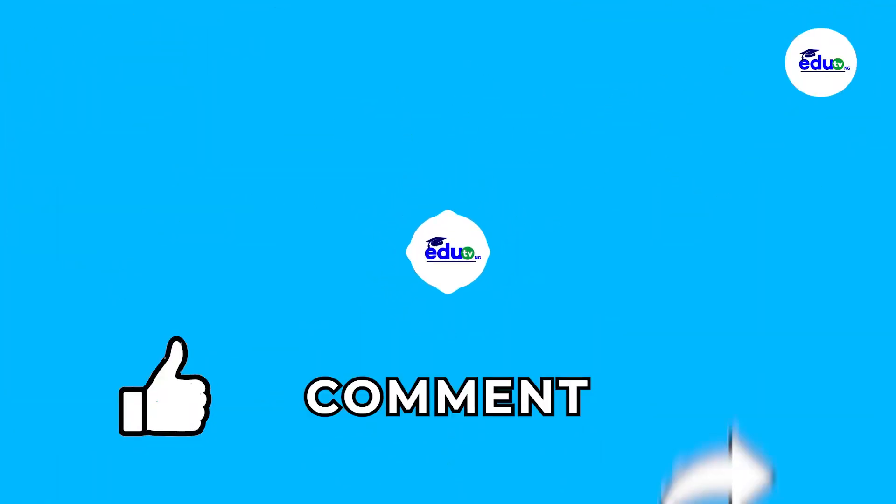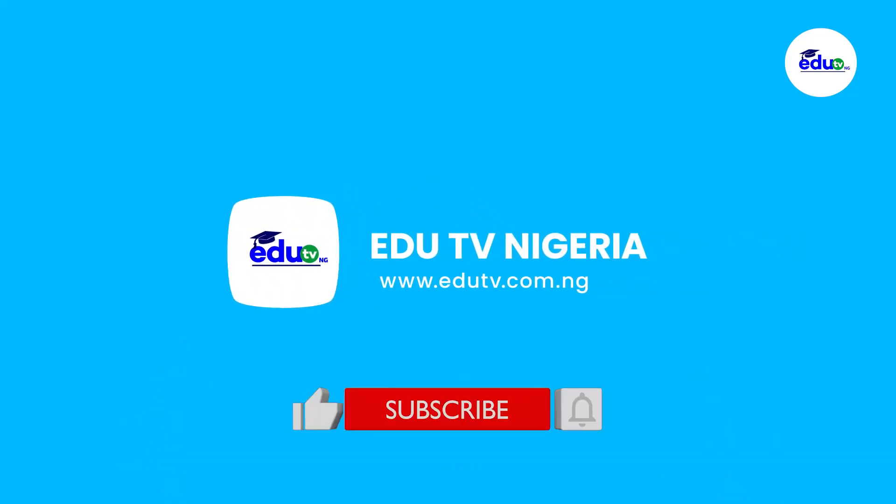Don't forget to like, comment, share this video, and also subscribe to this channel. This is EduTV Nigeria.